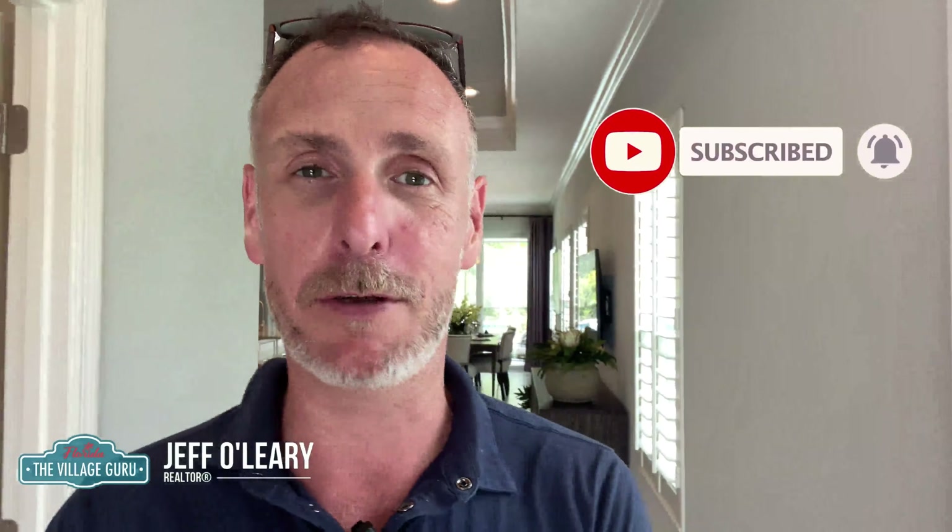I'm Jeff O'Leary, The Village Guru. If you're looking for a home in Venice, Wellen Park, Lakewood Ranch, or Sarasota, you know what to do — give us a call, send us a message, and we'll have you set up right away. Let's get you moving. See you next time.